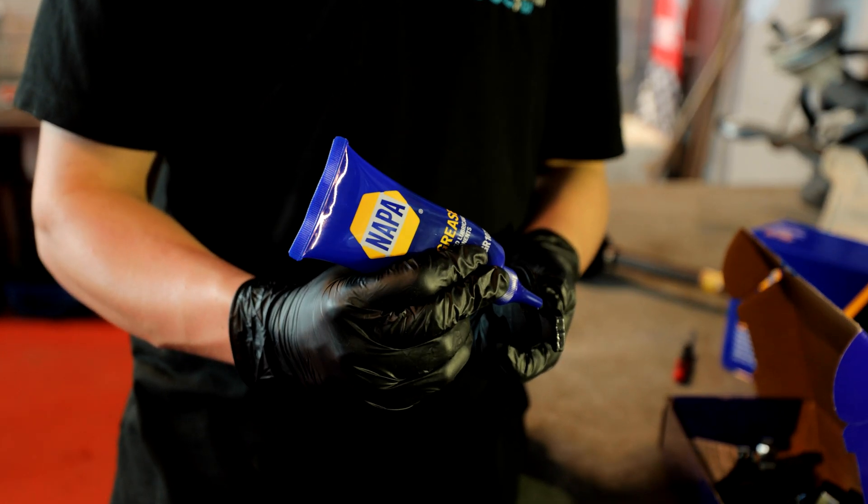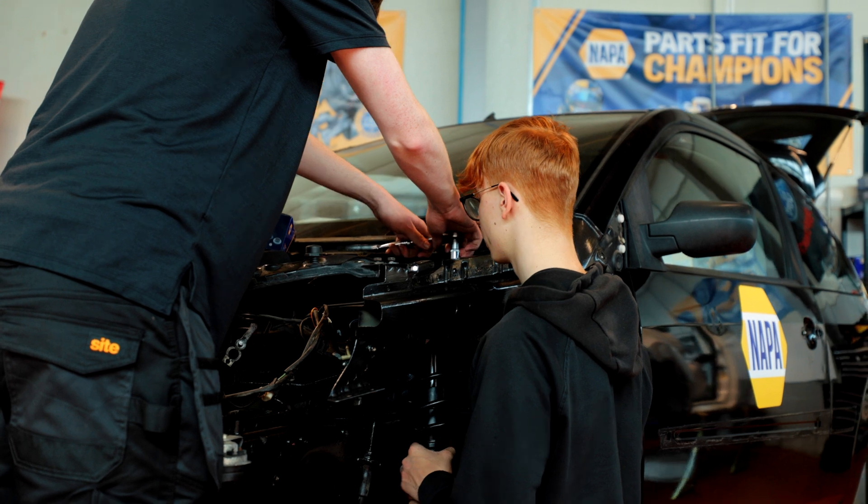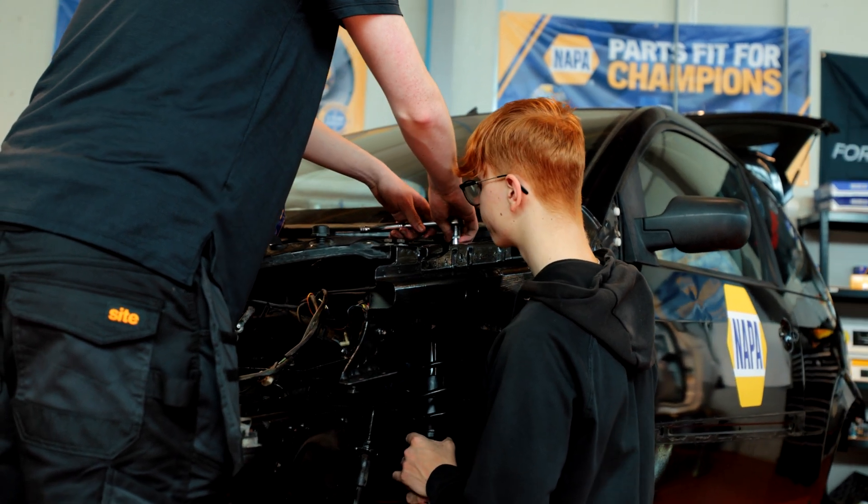The quality of it means we know the final product is going to be what we want it to be, because we can trust the parts massively. Napa are a very trustworthy company — it's all going to come together exactly how we want it.